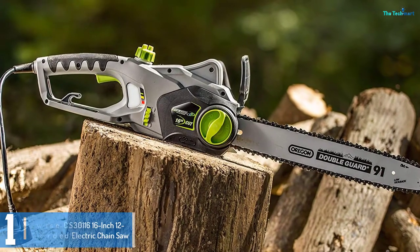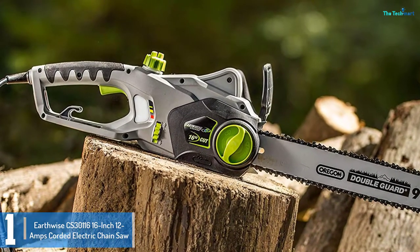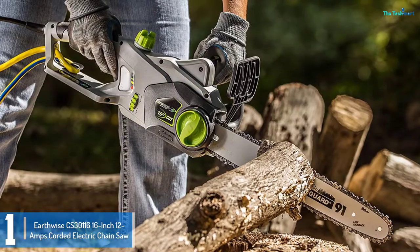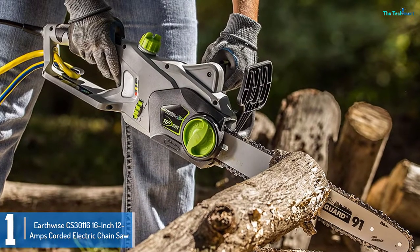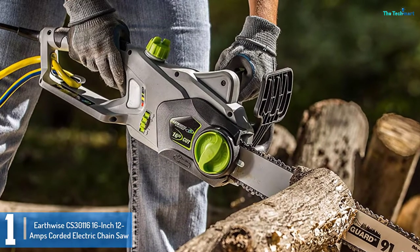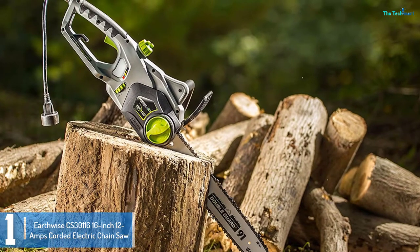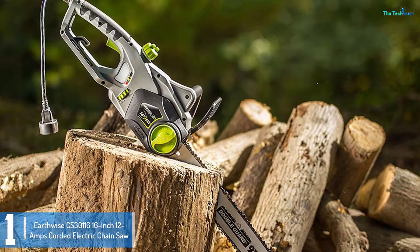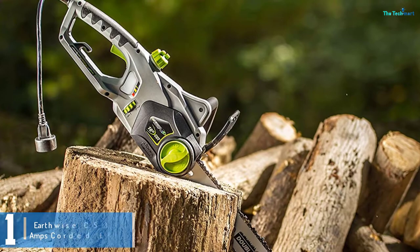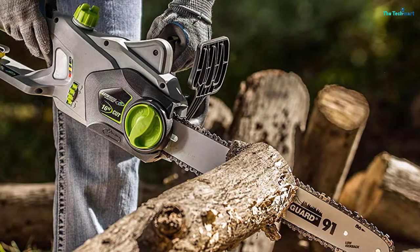And finally at number 1, we have the Earthwise CS30116 16-inch 12-amp corded electric chainsaw. With this chainsaw, you no longer need to worry about gasoline or interrupting your cutting work to refuel. All you need to do is plug the chainsaw into a nearby power supply to start cutting. The easy-to-use nature of the chainsaw means it is made for everyone, both professionals and beginners. To start the chainsaw, all you need is to press the power button and you are ready to go. For safety purposes, you can cover the chain with the chain cover after use to avoid injuries.